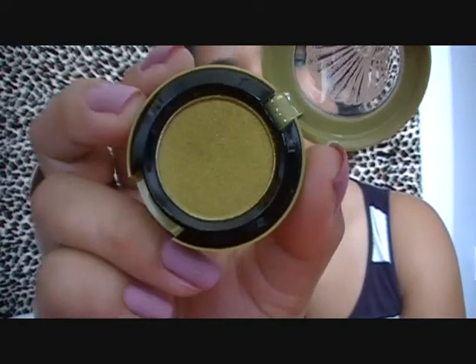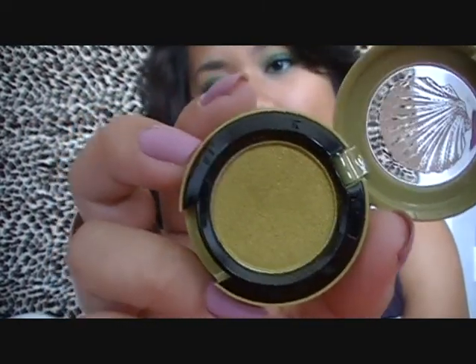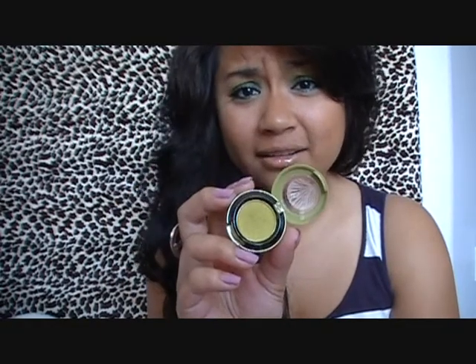The next eyeshadow I got was Sweet and Punchy, and that's the one I'm using on my crease right now. This is also a Velux Pearl finish. If I were to describe this color, it's like a subtle lime green — like a wearable lime green. It's really pretty.